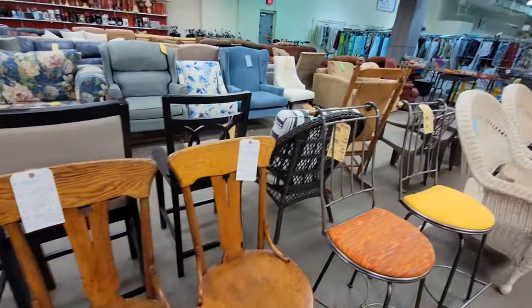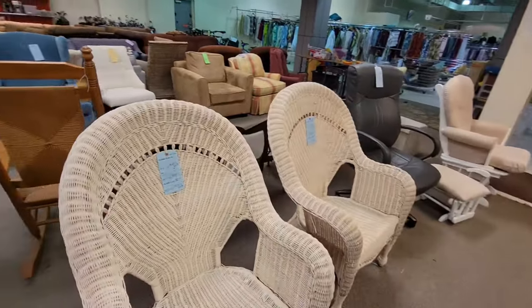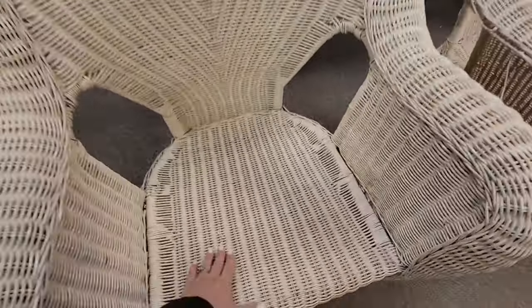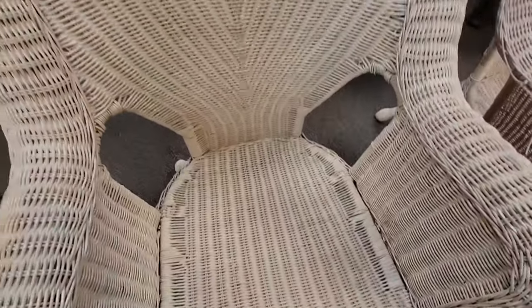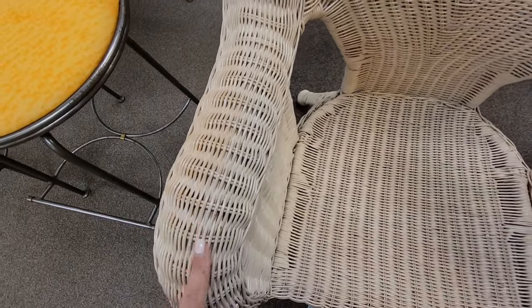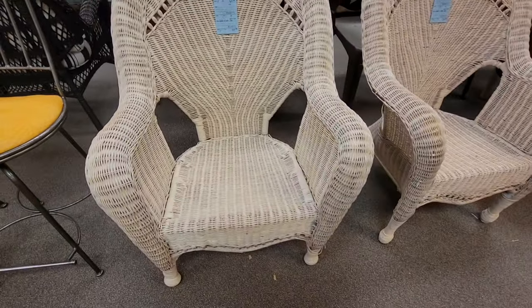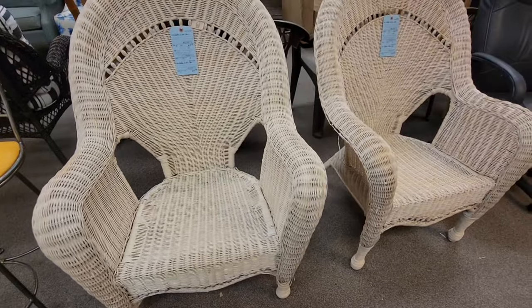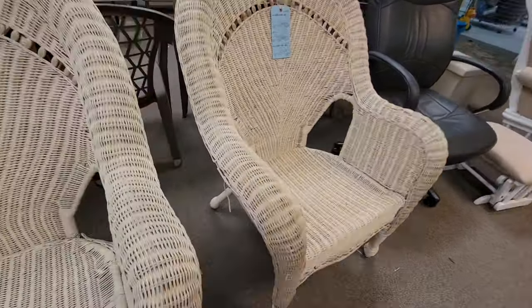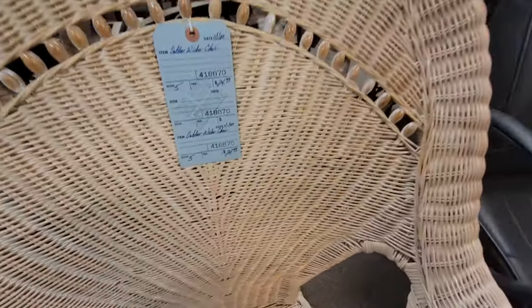Those would be a really nice upcycle. Some wicker chairs — I think they've seen better days. They need repainting. They are $24.99 and they're not horrible. It's like a plastic coating, so it's not real wicker — these would be okay for outside because it is a plastic coating. They're kind of coming apart. They're $25 each and there's a pair.